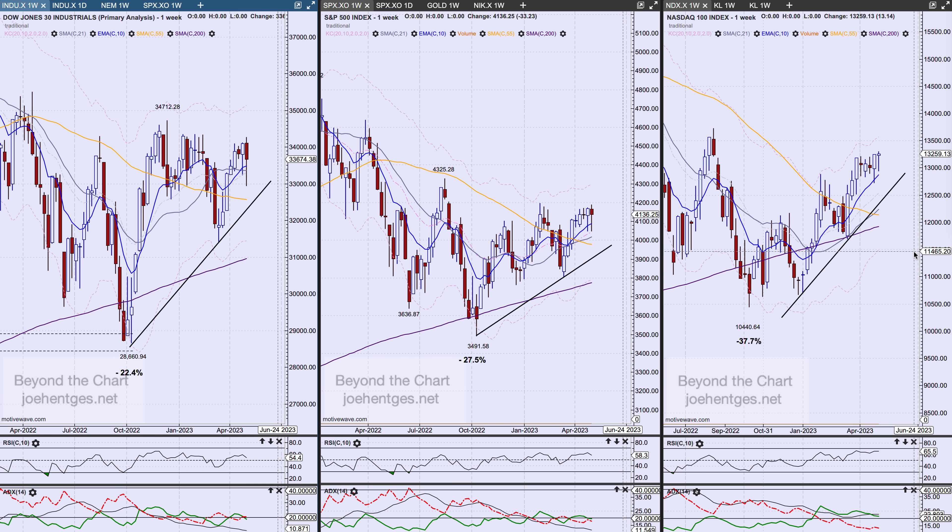We're seeing many cracks in the armor: divergences, weak breadth, extreme volatility in the bond market. As one of my members emailed me at the end of the day on Friday, he said, 'I have an eerie feeling the trap door is just ahead, and bullish sentiment now is as bad as it was in January.' Well, I couldn't agree with him more.